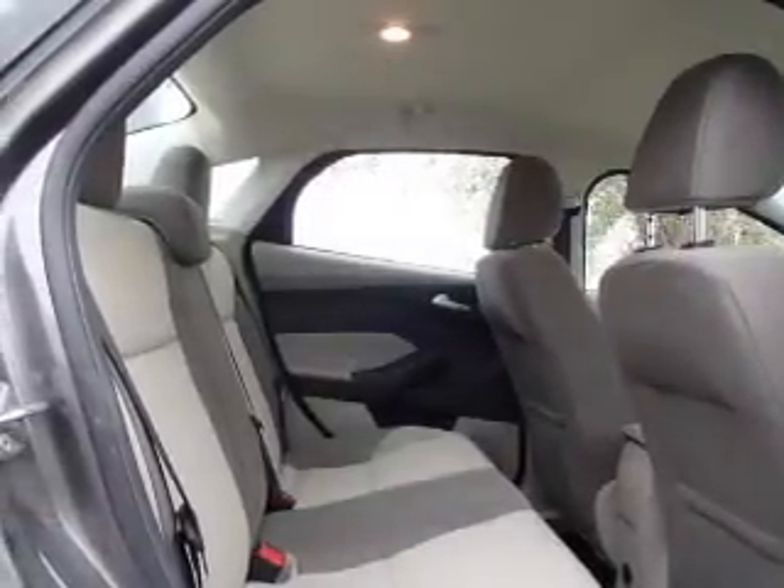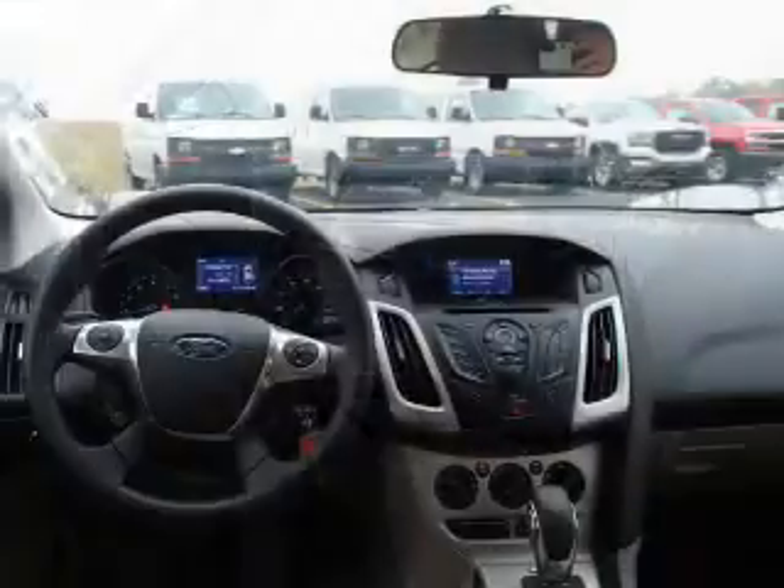Stability control. Inside you'll find an auxiliary input, side impact door beams, child safety locks, child restraint seats, anti-theft system, and power door locks.